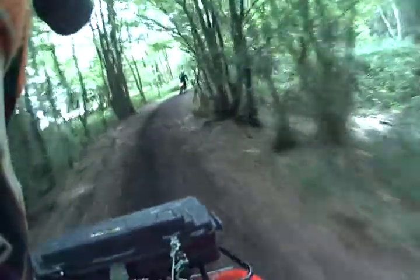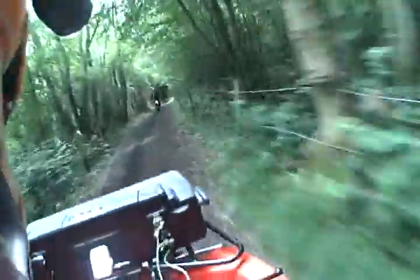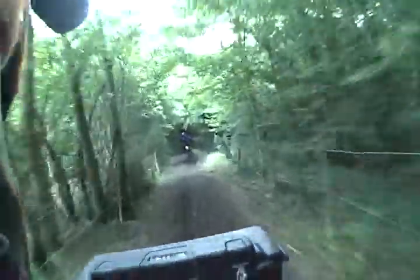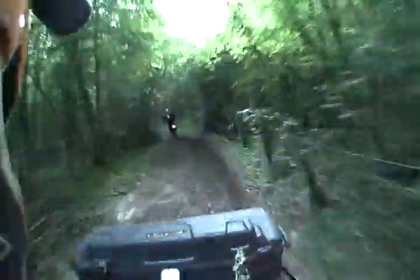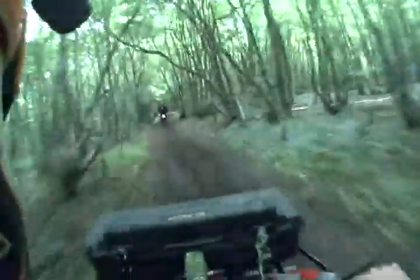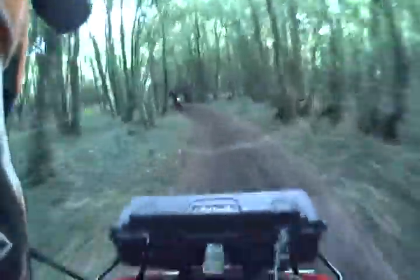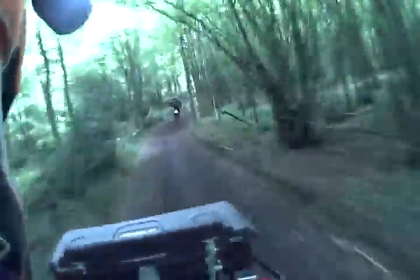No evidence at all of four-wheeled vehicle use. Motorbikes have been down here recently though — you can see the tyre marks. No ruts at all, good surface. We've had some rain and it's not sloppy at all, so nice.